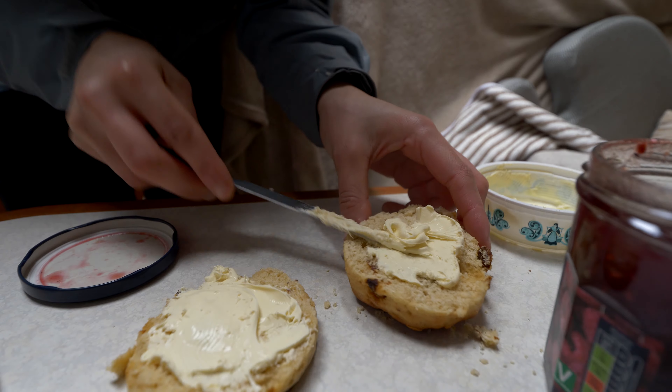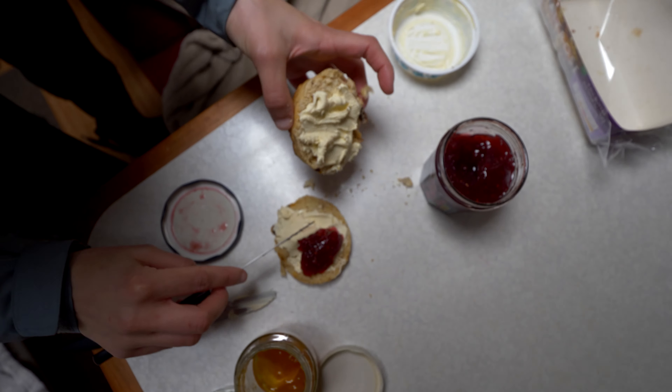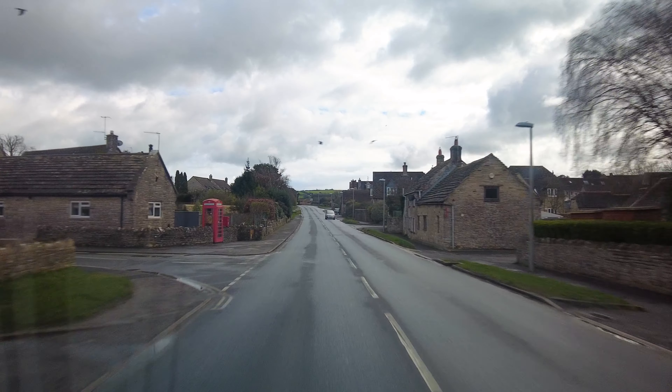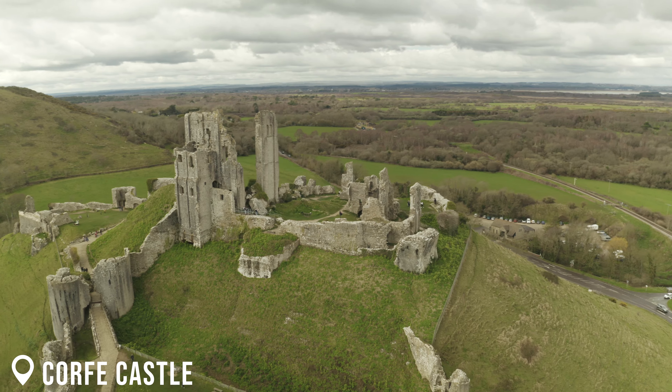We started off the next day with a very healthy breakfast consisting of scones, cream and jam before heading back towards the coast — obviously stopping by at the castle on the way.